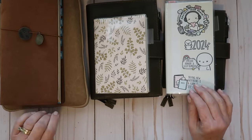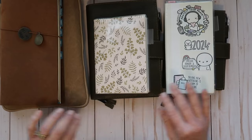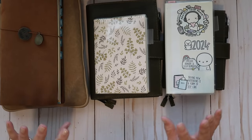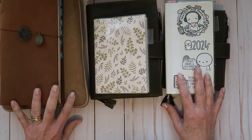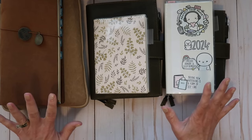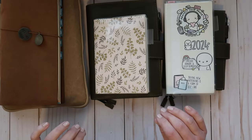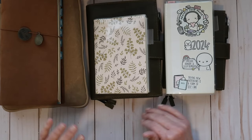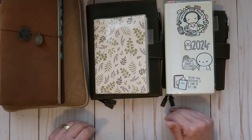Hi, this is Deanna with Pretty Productive. Welcome or welcome back to my channel. Today I'm going to be walking you through what I have for 2024. I've been playing around in all of them in the month of December and I already feel a little overwhelmed, so I'm going to narrow it down and walk you through what I'm doing now and where I think I should be.